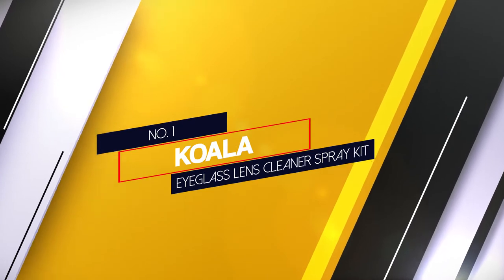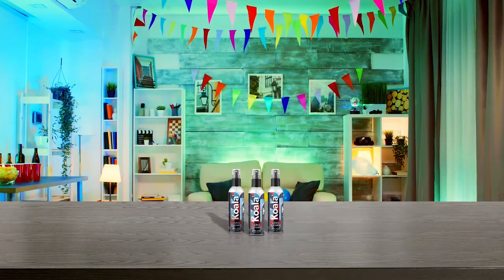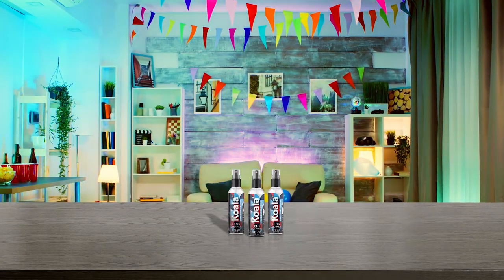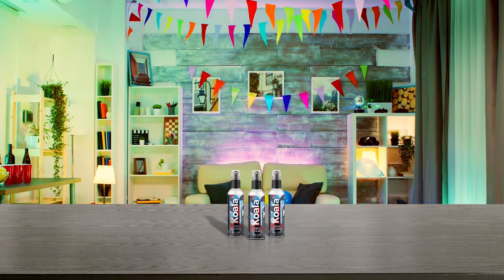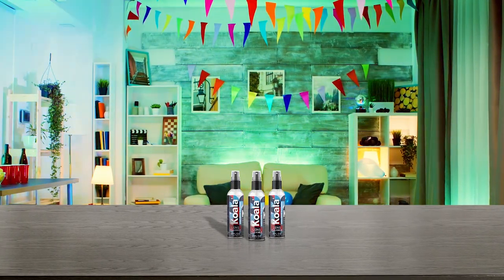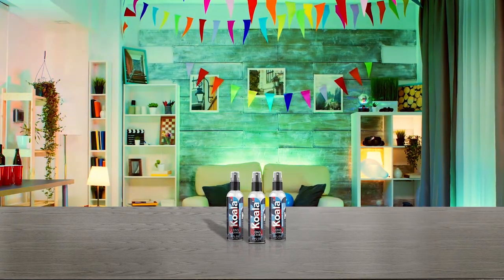Number 1. Most popular: Koala Eyeglass Lens Cleaner Spray Kit. This Koala eyeglass cleaner should be your go-to agent for AR, polarized, mirror, and expensive designer sunglasses, and more. Its non-scratch solution will not penetrate the glass while cleaning them.